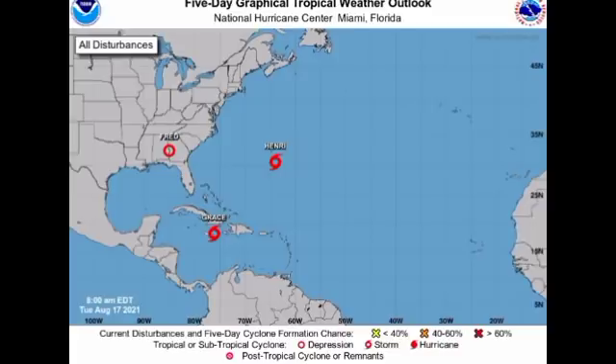Hey guys, it is Dani and welcome to this updated video on the tropics. In this video we're going to be talking about our three tropical cyclones in the North Atlantic Basin: tropical storms Grace and Henri, as well as tropical depression Fred.